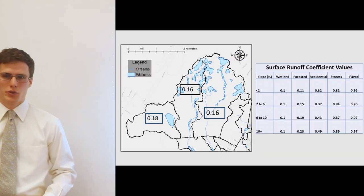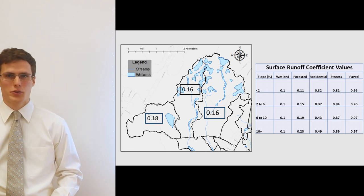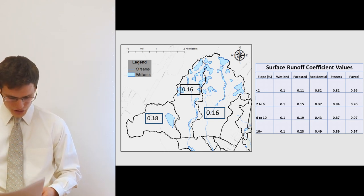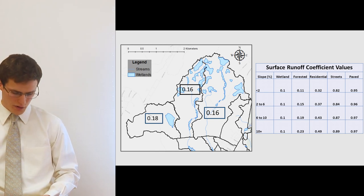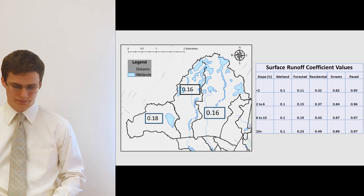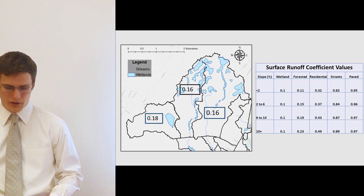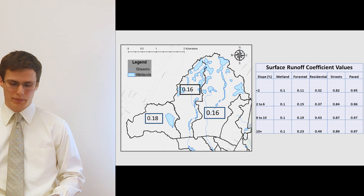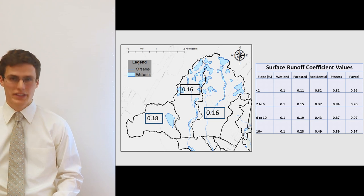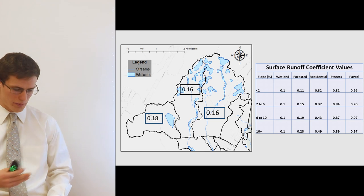The runoff coefficient is a ratio between 0 and 1 representing the proportion of precipitation falling on an area that will result in immediate discharge. A higher value represents higher runoff and lower values represent lower runoff. The map on the left shows the calculated runoff coefficient for unsaturated conditions for each upper subcatchment during summer conditions. During unsaturated conditions, wetlands have extremely low runoff and values generally range between 0.1 and 0.2.